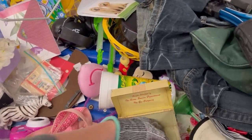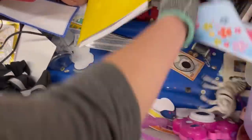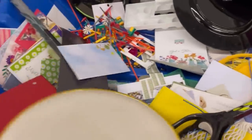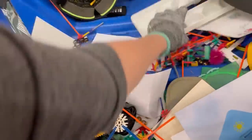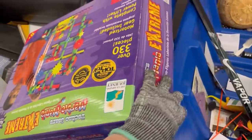Old recipe boxes can do really well. If they have the recipe cards in them and they are vintage, leave them in there — that will increase the value of your item. People look for old recipes that are original to the person that had them — a lot of times those are recipes people came up with on their own that you can't find in a recipe book. People will pay up for those.